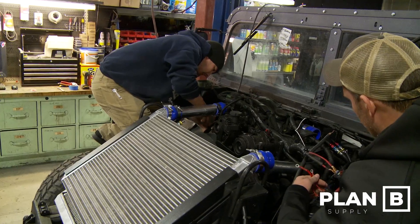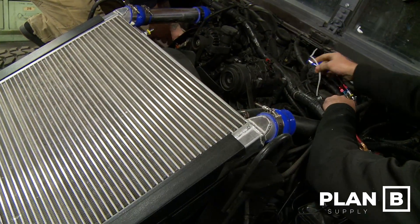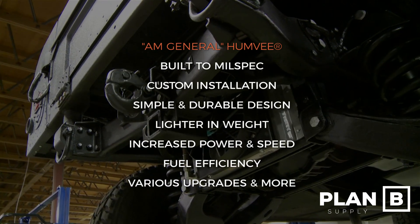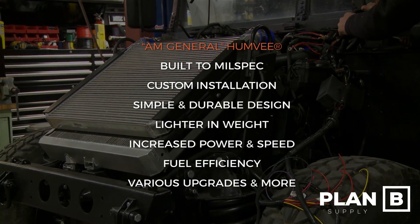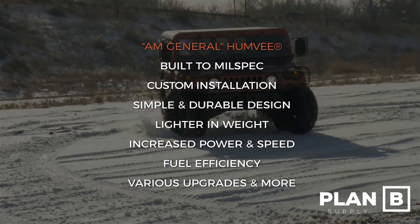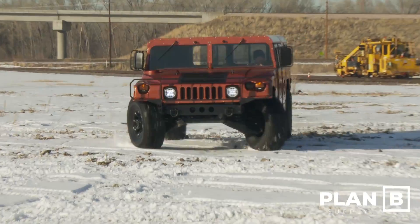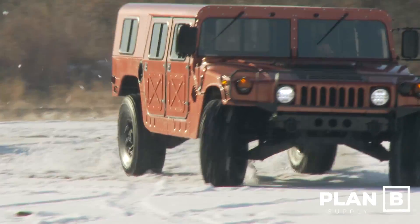This is not a Hummer H1, and it does not cost like an H1. This is an AM General Humvee built for the military — a simpler, more rugged version that's lighter in weight. When you pair it with the Duramax and Allison conversion offered by Plan B Supply, it completely unleashes the beast with power, speed, fuel efficiency, and modern technology. You're going from 130 horsepower to 500 horsepower — there's just so much more you can do with all that power now.